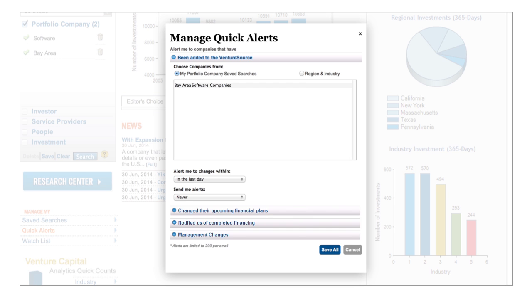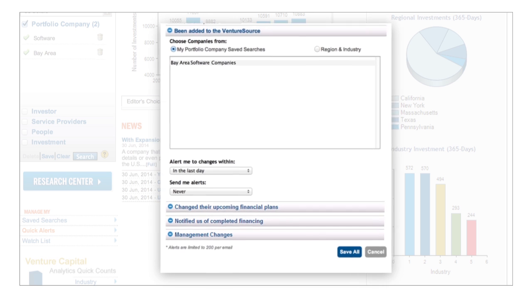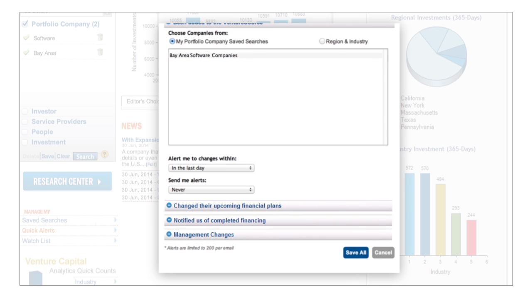Select your saved search from the menu. You may choose to receive email alerts when a company is added to VentureSource, changes its financing plans, completes a financing round, and/or makes changes to its management team.